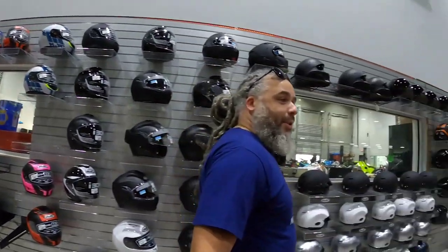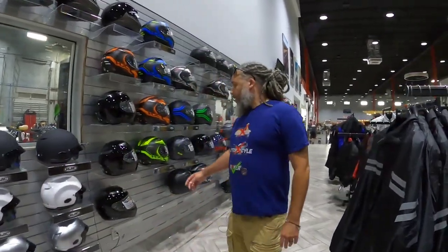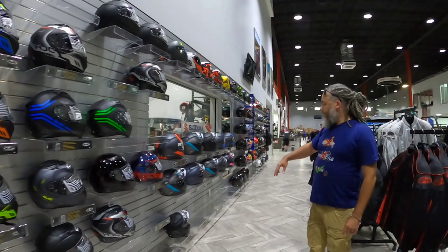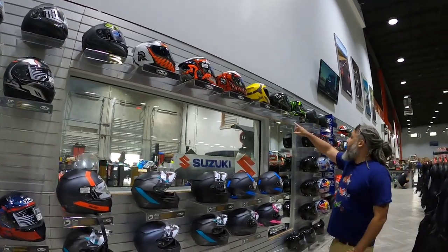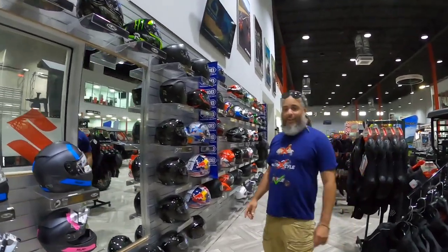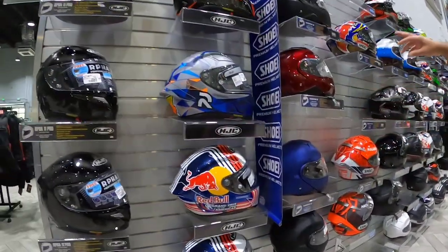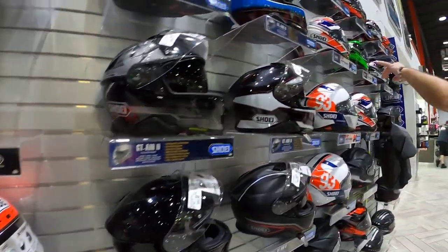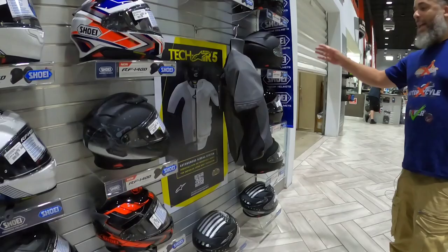Some of these helmets are so futuristic. All the different colors and styles you can get — HJC, Modulus. Look at all the custom crazy colors and designs. Maybe I can leave with a helmet. I don't know if I should buy one — I got enough helmets. Look at that, Red Bull. Showy. It's endless, endless cool stuff.